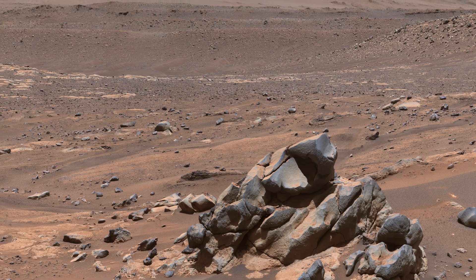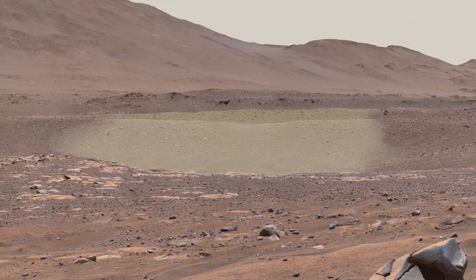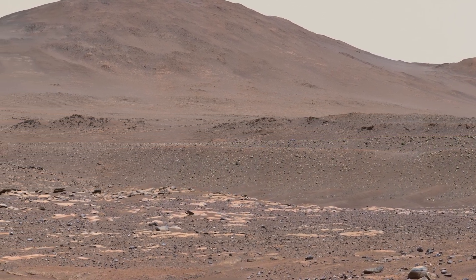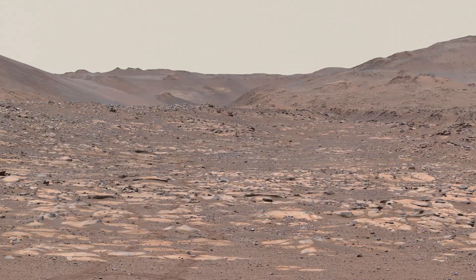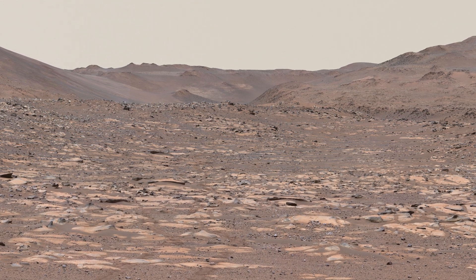From here, Perseverance will continue west. In the distance, you can trace the tops of the natural levees that formed at the near and far banks of the river. The rover will pass this area on its way upstream, continuing toward the spot where the river carved through the crater wall — you can see the canyon on the horizon.